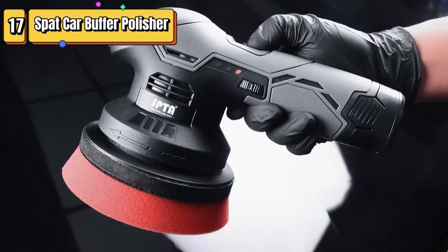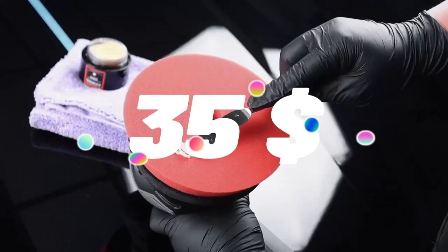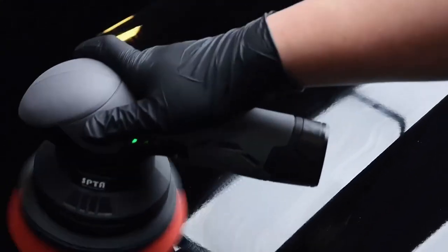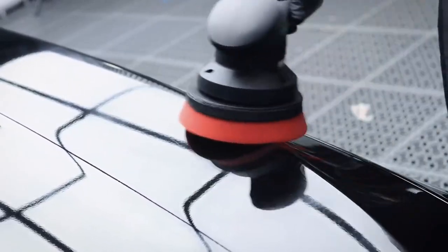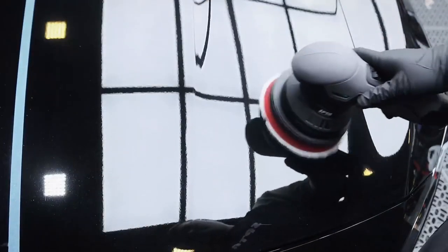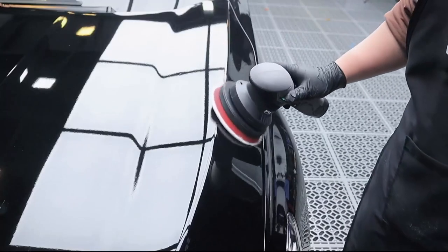Top 17 is a portable and rechargeable polishing tool specifically designed for car detailing. It features a brushless motor, variable speed control, and comes with two rechargeable batteries. It also includes a polishing pad kit for different applications, including waxing.